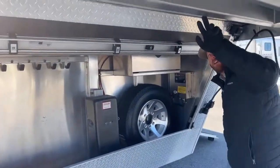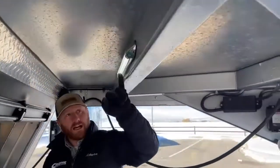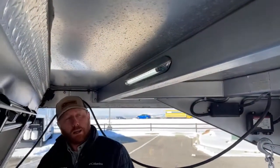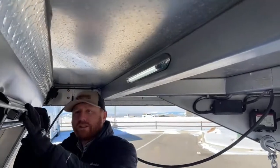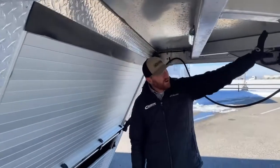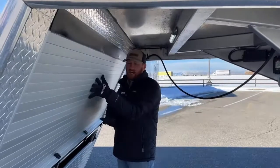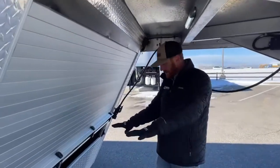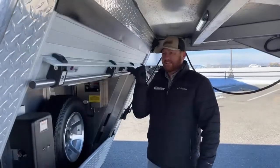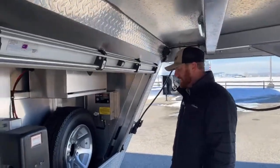We also put underneath this gooseneck an LED awning strip light — a 16-inch awning light. This is what we put on each side of the trailer as well. What's really interesting is when this is down and you go to back up underneath at nighttime, our cargo light is usually blocked by the front of the trailer. This awning light actually reflects off of this area and almost lights up the back as you're getting hooked up in the dark at the bed of your pickup. Nobody likes messing around with stuff in the dark, so this gives you a little bit more light coverage.